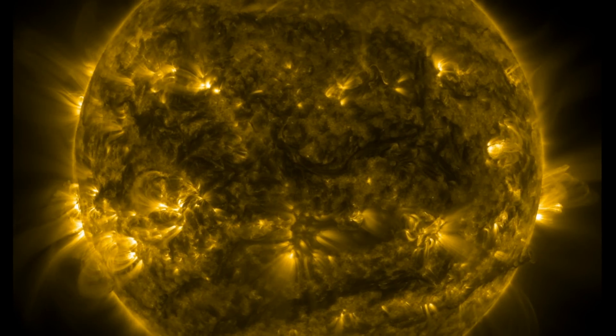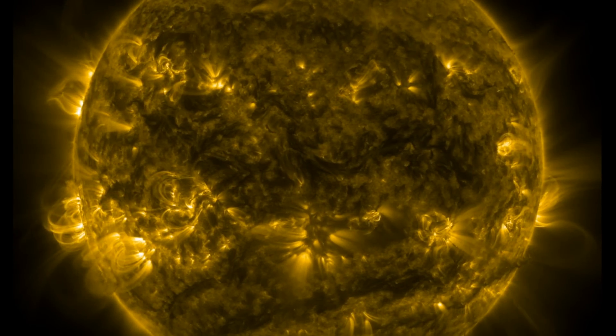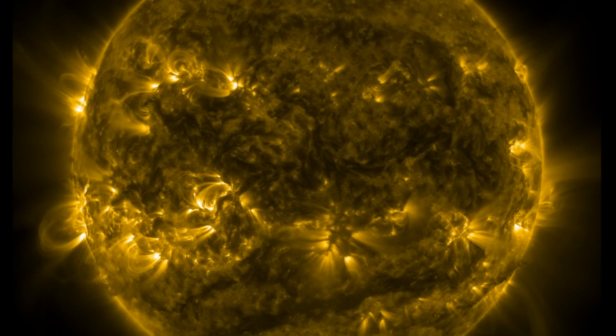Good morning, folks. Today we've got significant solar eruptions and a radiation storm hitting Earth. We'll go to a baby planet, lightning forcing, the hotspot hypothesis taking a dive, and we've got more records broken this year by the sun.